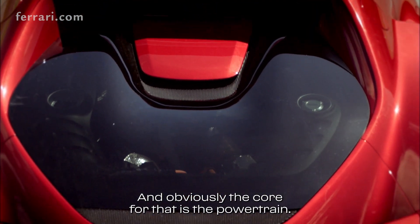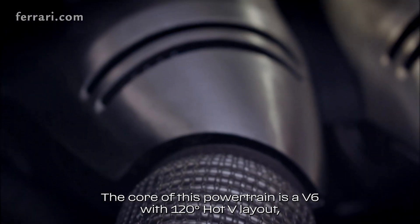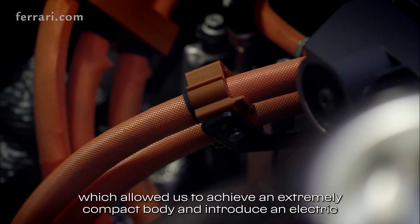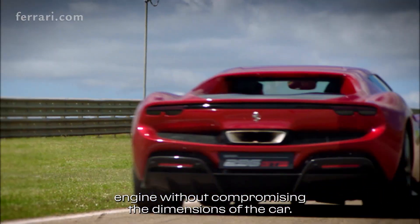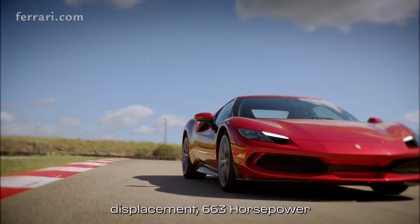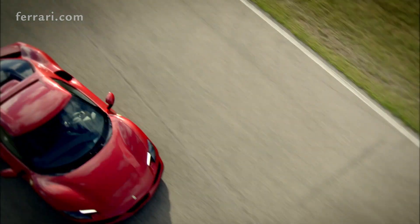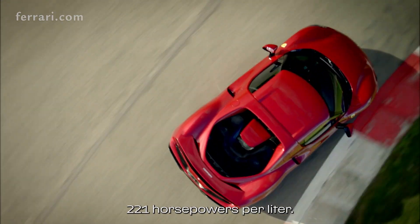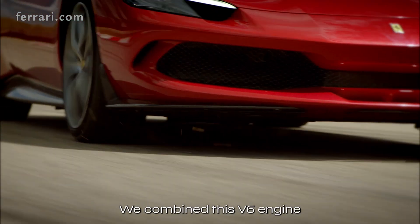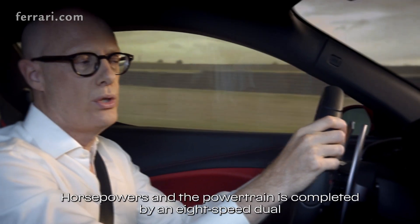The core for that is the powertrain. The core of this powertrain is a V6 with a 120-degree hot V layout, which allowed us to achieve an extremely compact body and introduce an electric engine without compromising the dimensions of the car. This engine has 2.9 liters displacement, 663 horsepower, leading us to the best automotive specific power output: 221 horsepower per liter — a world record — without turbo lag. We combine this V6 engine with an electric motor, and in total we have 830 horsepower.